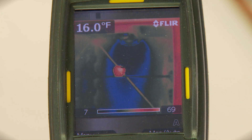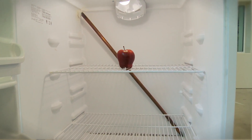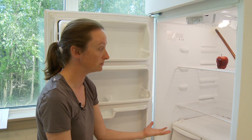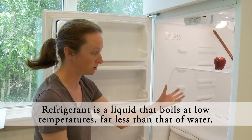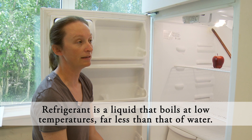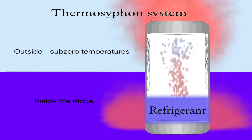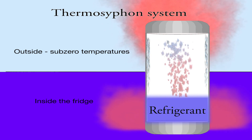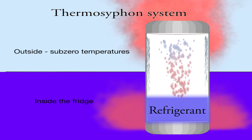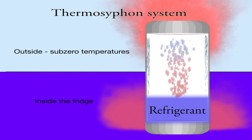A thermal siphon is a way to passively move heat from one place that's warmer to a place that's colder. Our thermal siphon is simply a tube in the back of the refrigerator that has refrigerant in it. When we put something warm in the refrigerator, the refrigerant in the tube evaporates from the heat, and the gas rises to the top of the thermal siphon, which is outside in a colder spot. When it hits the cold outside air, the refrigerant condenses and flows back to the bottom of the tube, where it can start that cycle over again, continuing to pull heat out of the refrigerator and dissipating it outside.